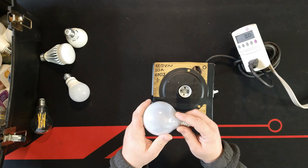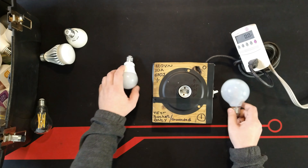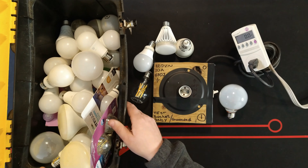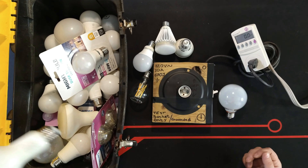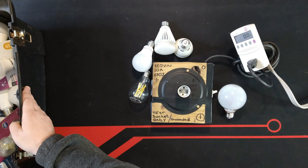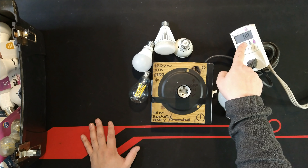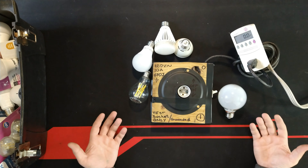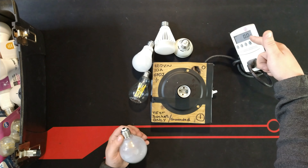Today we're going to take a look at the accuracy of light bulbs and their claims of consumption per bulb. I have a variety of them, from expensive ones to cheaper ones, brand name and unbranded ones. They're all the new LED styles and we're going to measure what they claim versus what they really draw from our system, because what really matters is not what they say on the label but what we pay for.